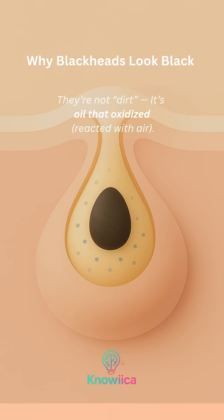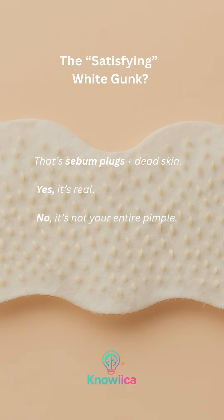Why do blackheads look black? They're not dirt. It's oil that oxidized — reacted with air. The satisfying white gunk? That's sebum plugs plus dead skin.